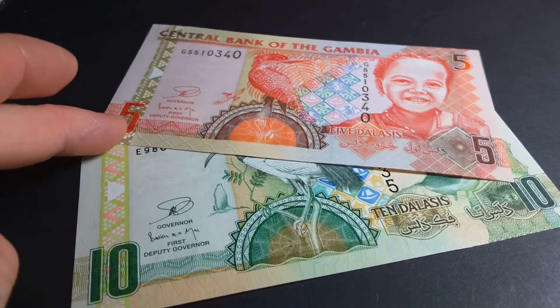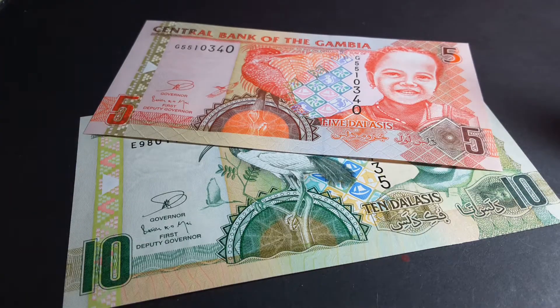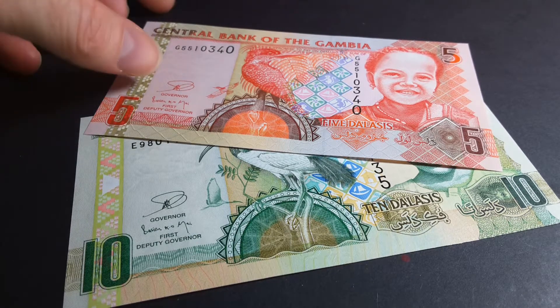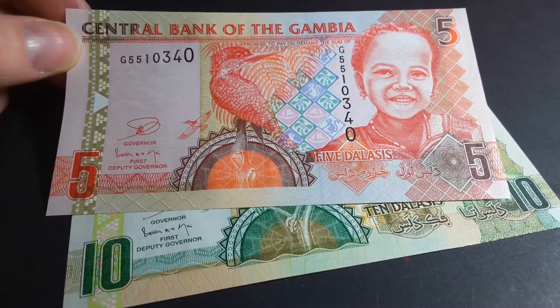Hello everyone. Today I have these banknotes from the Gambia. I only have these two, but you can get these in 25, 50, and 100 Dalasi. I like to show these because these are one of the better types of banknotes from the Gambia — as you can see, they're quite colourful.